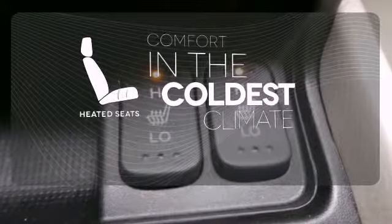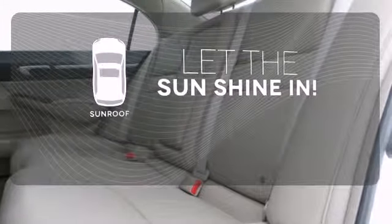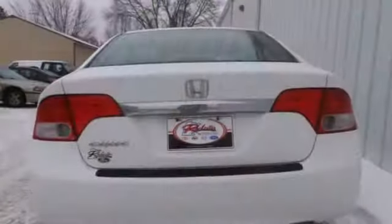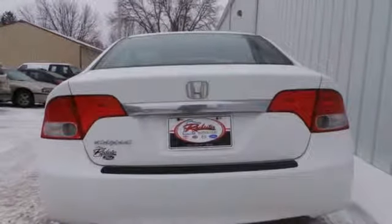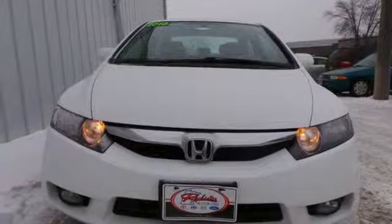The heated seats keep you comfortable no matter how cold it is. Let the sunshine and fresh air in with the sunroof. The Civic gives you so much for so little with incredible performance, spacious interior, and the best crash test rating in its class.